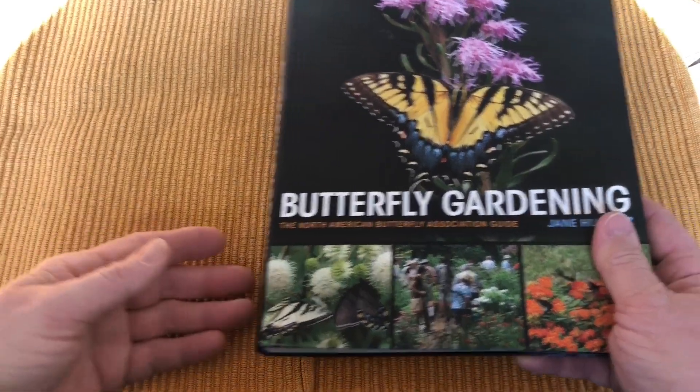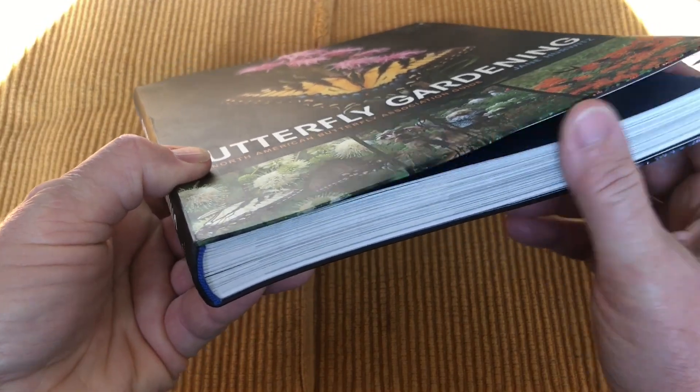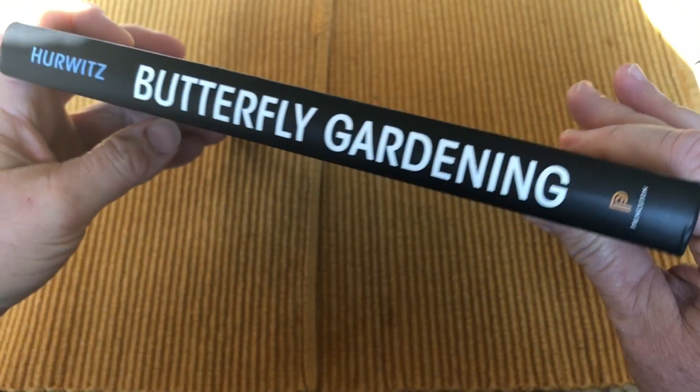In today's video, I share a book review featuring Butterfly Gardening, the North American Butterfly Association Guide by Jane Harowitz.